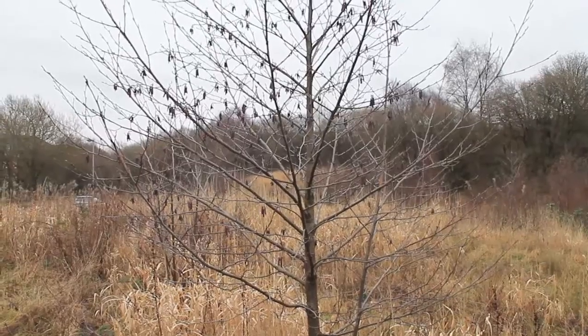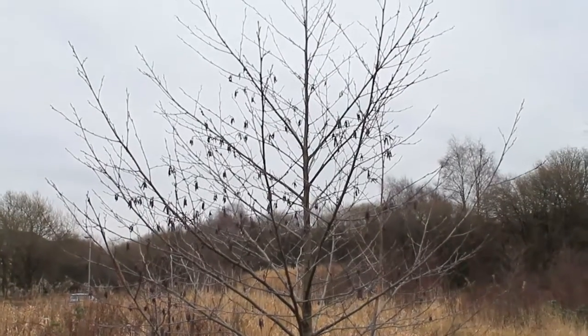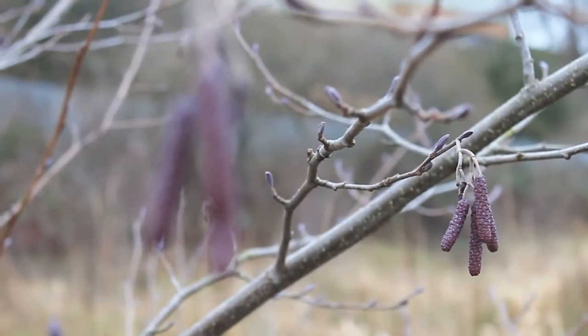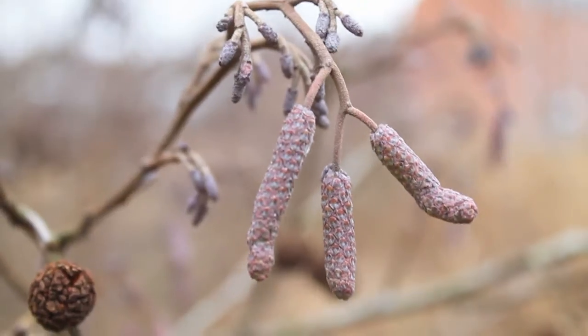The male alder flowers are much longer structures altogether. Also known as catkins, these sausage-shaped flowers release thousands of pollen particles at this time of year, relying on the breeze to carry them to neighbouring female cones.